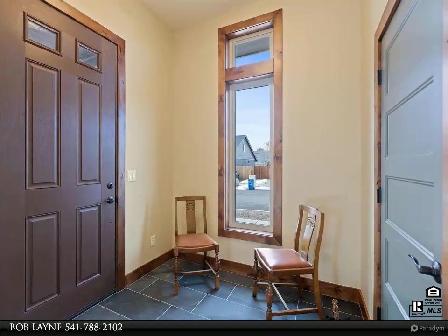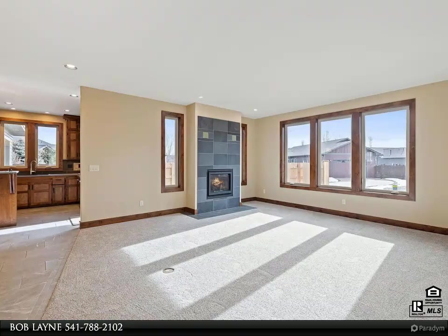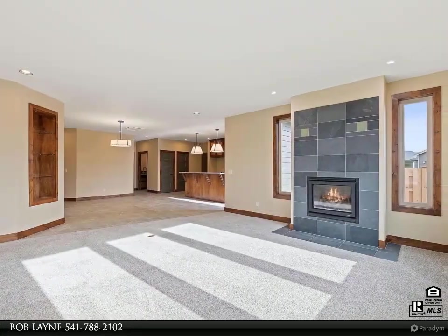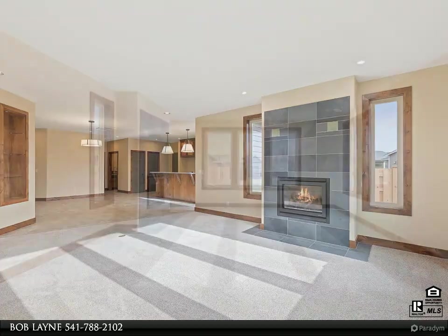Step inside and be greeted by the open living area, showcasing quality craftsmanship throughout and offering a warm and welcoming atmosphere. Large wood-wrapped windows flood the space with natural light, creating an inviting ambience. Cozy up by the gas fireplace on cool evenings.